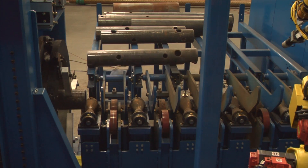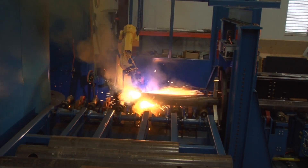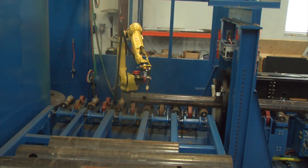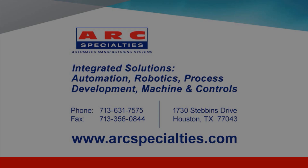FANUC America Authorized System Integrator ARC Specialties transforms manufacturing processes into high-quality, high-production, and high-profit operations. To learn more, please visit ARCSpecialties.com.